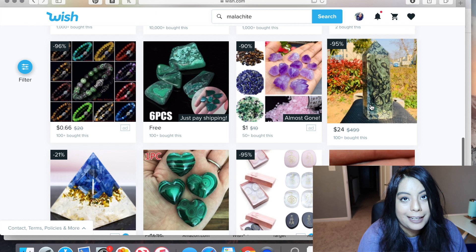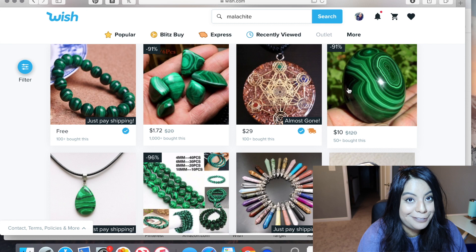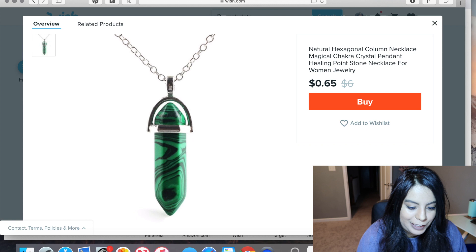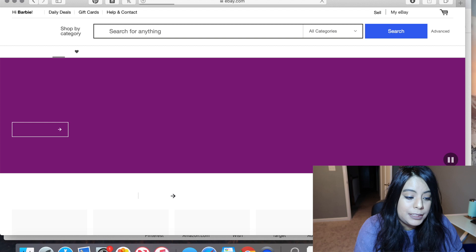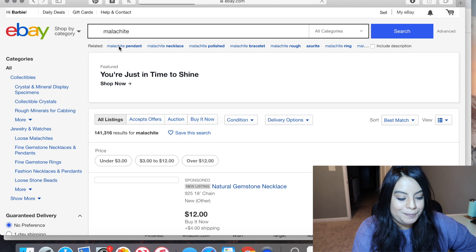If someone tries to sell you a stone that looks like kambaba jasper and says it's malachite, it's not. On Wish we found only one real malachite out of everything shown. Let's move on to eBay and search malachite.